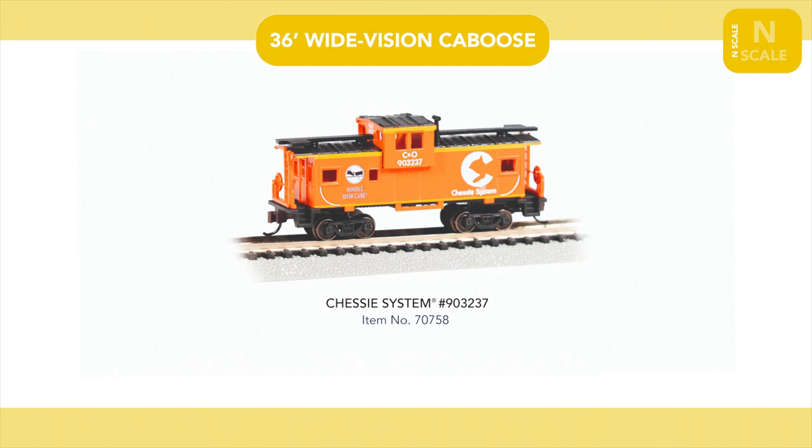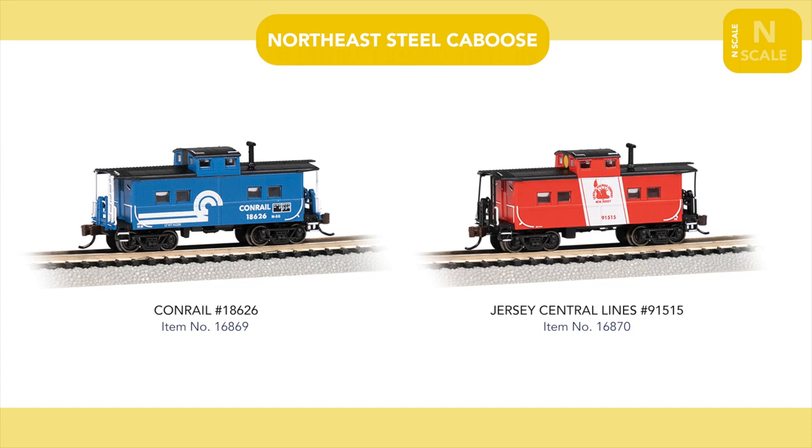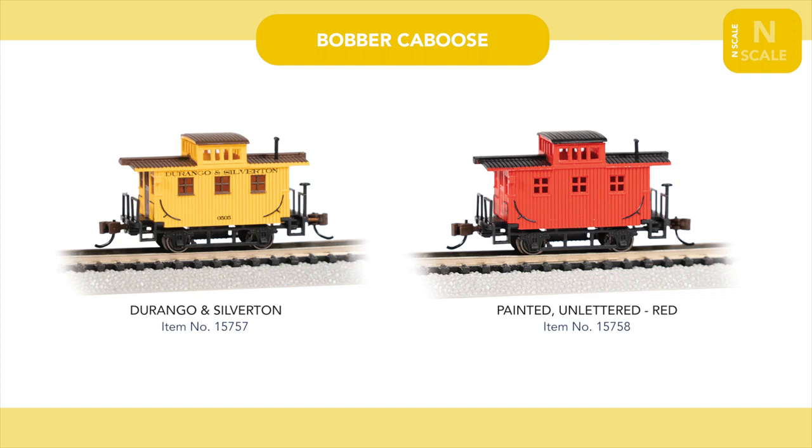Finishing our N-Scale announcements are our range of new cabooses, including a Chessie System Wide Vision caboose, both Jersey Central and Conrail versions of our Northeast Steel caboose, and two bobber cabooses painted for the Durango and Silverton and Unlettered Red.